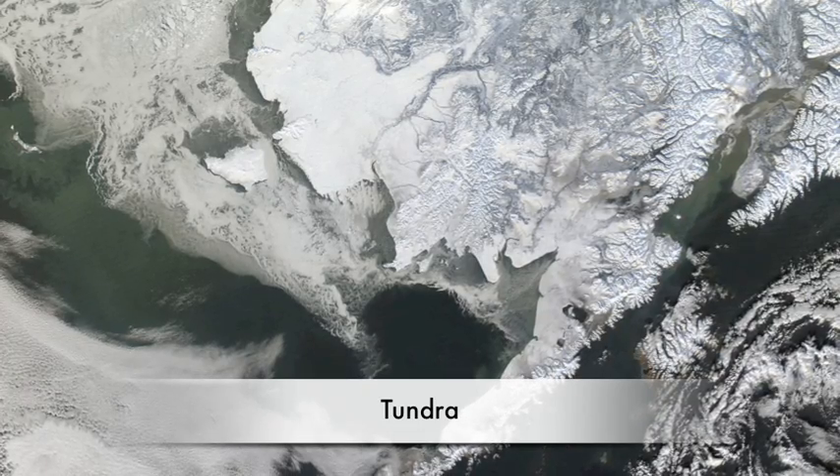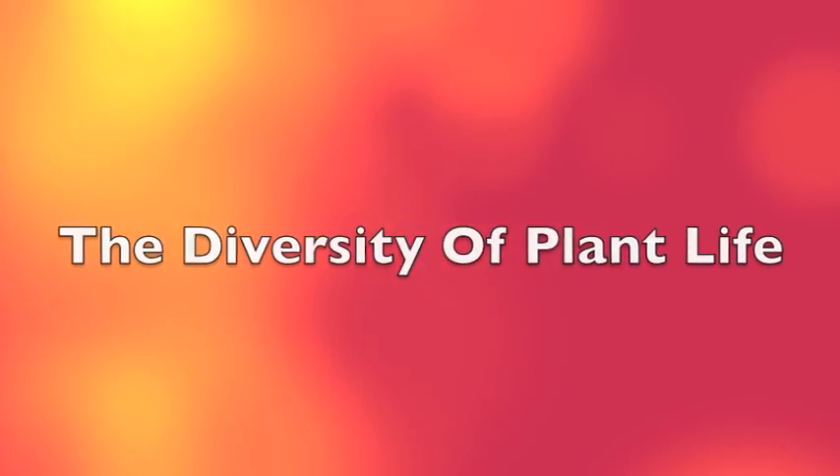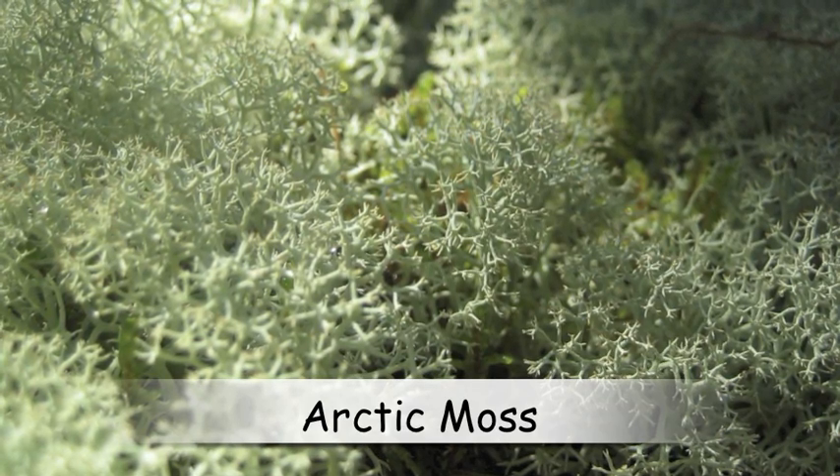Trees can't live in the tundra because they have long roots, and if they have long roots, they might freeze or explode. Even though there are no trees, there are still many interesting plants in the tundra.